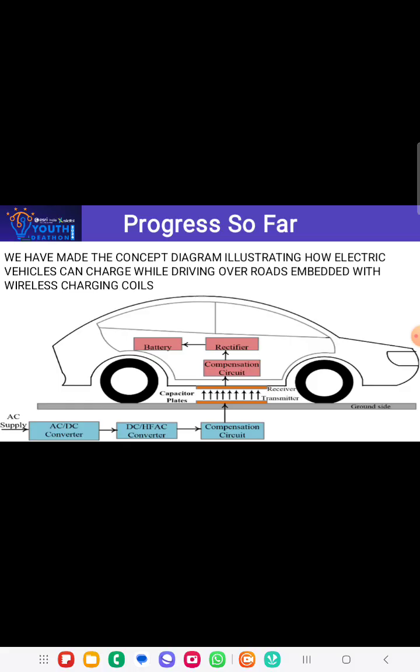Now my friend Hrithish will explain about the progress so far and the implementation plan we have done to execute our idea. Hello everyone, myself Hrithish, and I am here to explain how the wireless charging road works.